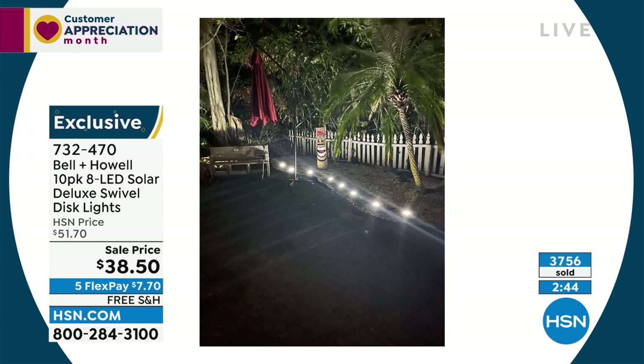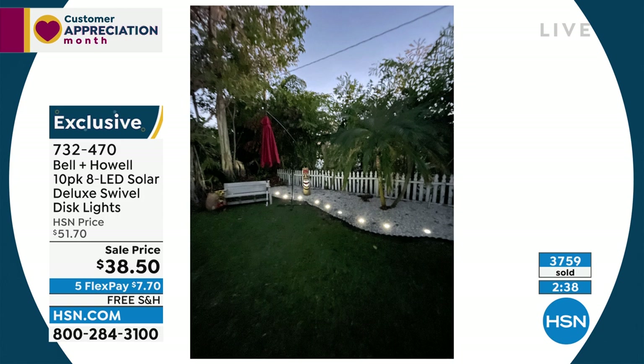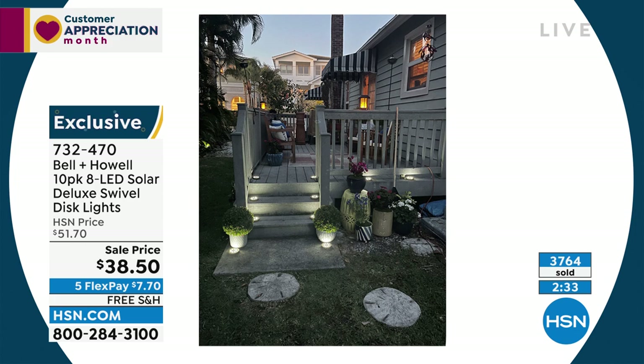Look how great Guy's backyard looks. Once you put these in, it really brought up the whole look and feel. He's even using some of our no-dig edging back there. While you were talking, I made myself a little path here with these — so you can get an idea of what it looks like on your walkway or around your garden. You're not going to put them this close together because they're really bright. I usually space mine out about two paces, and it looks perfect.